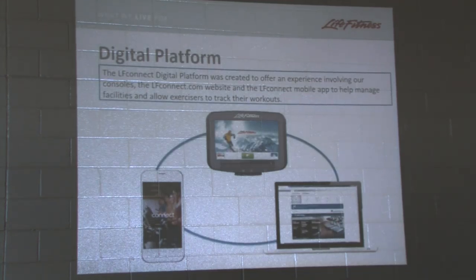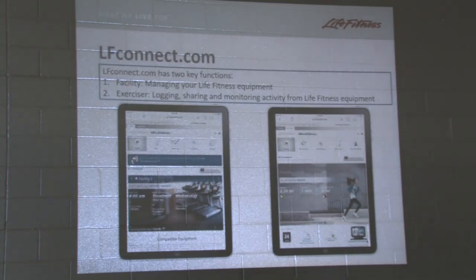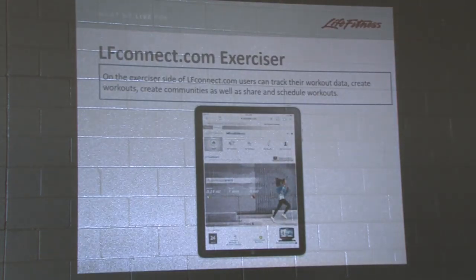Here's your whole digital platform. You've got the Discover Consoles that you guys have out there. You've got the LFConnect mobile app. So on LFConnect.com there are two functions: the facility side, which is your management of the equipment, the behind the scenes. And then we have the exerciser side, which is for students to log workouts, for you guys to share workouts with them, and you can go and double check that they're doing what they're supposed to be doing. We'll go into exerciser first.